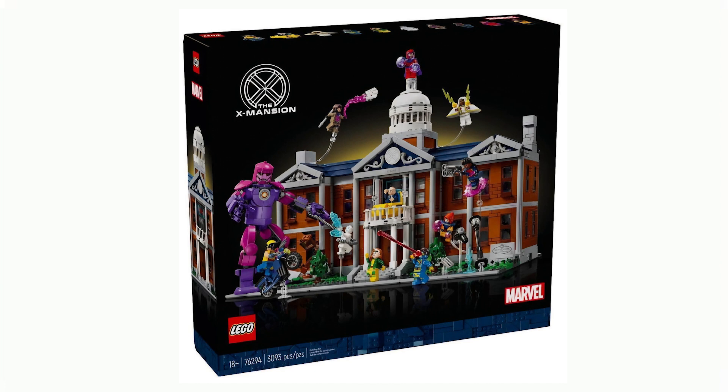This is an 18-plus version of the X-Mansion. It's set to come out November 1st. It's got a total of 3,093 pieces and will retail for about $330 American dollars.